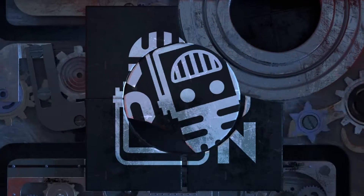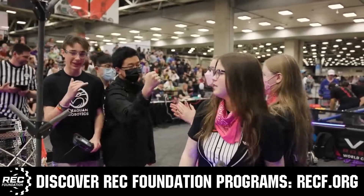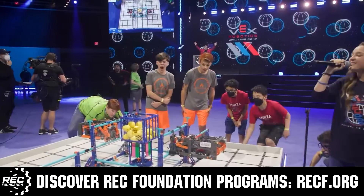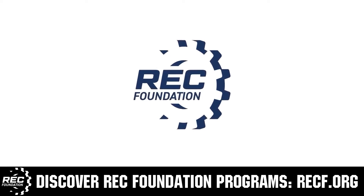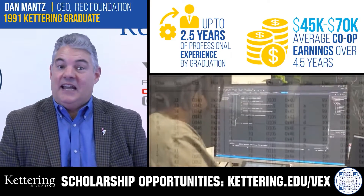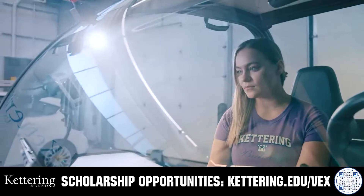This video is brought to you by viewers like you and also in partnership with the following. The Robotics Education and Competition Foundation provides fantastic programs for students from elementary school all the way through college. These include VEX, Aerial Drone Competition, Online Challenges, JROTC, Girl Powered, Scholarships, Certifications, and so much more. To discover these exciting opportunities, visit RECF.org and get connected. Discover how Kettering University students engineered their success with Kettering's amazing co-op employment programs. Those accepted can apply for a robotics scholarship providing up to an additional $5,000 a year in tuition assistance. Head on over to Kettering.edu/VEX to learn more and apply.